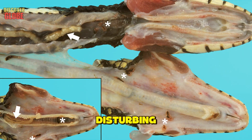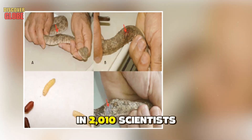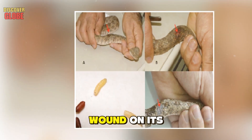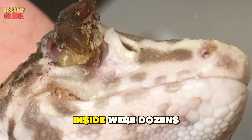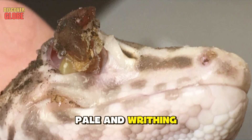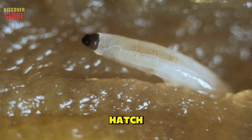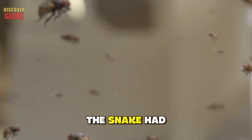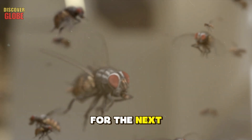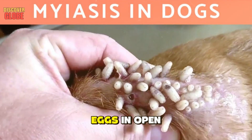In 2010, scientists examining a Persian horned viper noticed a festering wound on its body. When they investigated closer, they discovered the wound was moving — inside were dozens of fly larvae, pale and writhing, feeding on the snake's living flesh. Ten of them were still alive; nearby, four pupae were ready to hatch. Within three days, adult flies emerged. The snake had become an incubator — a living nursery for the next generation of flies. This condition is called myiasis.